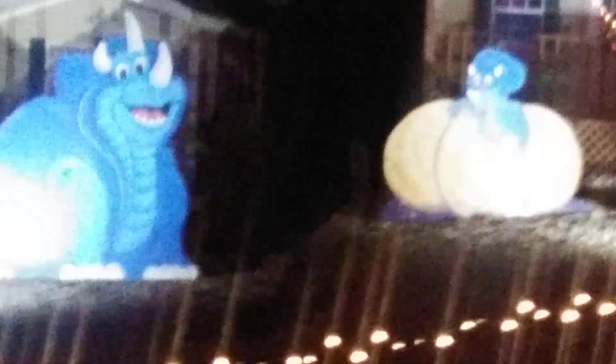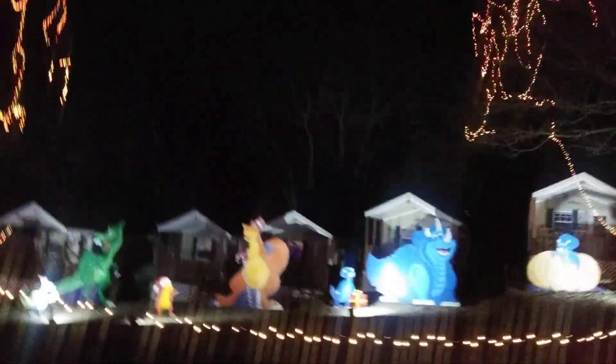There it is, right there. I can see it, right there. There it is. Hamsters. Got a couple of characters there. Dinosaurs.